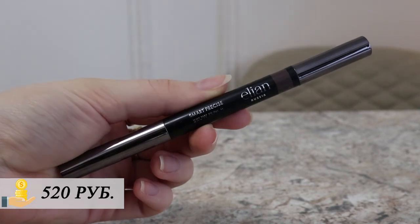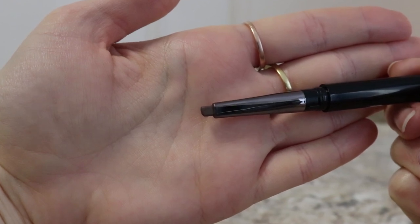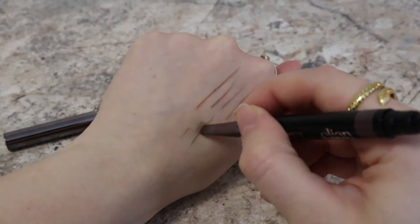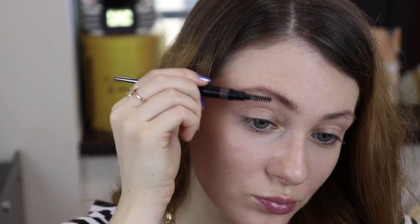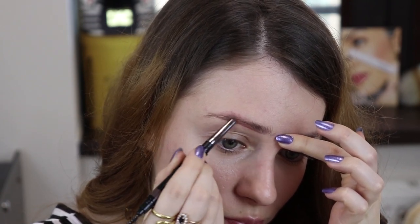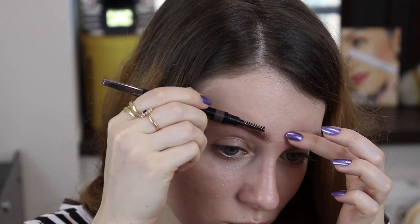Карандаш для бровей у меня в оттенке 0,3. С одной стороны грифель, с другой — щеточка. Грифель вот такой толстенький, необычной формы. Он с одной стороны может сделать тонкие линии, но также позволит прокрасить всю бровь целиком, если не хотите заморачиваться с волосковой техникой. Грифель очень мягкий, нежный, легко наносится, кремово. Некоторым людям покажется, что данный карандаш слишком кремовый. Не могу сказать, что данный карандаш выделяется чем-то особенным, прям нужно бежать его покупать. Все же карандаши Твивьен Сабо, на мой взгляд, лучше. Но если вам нужна именно такая формула и такая форма грифеля, то в целом — неплохой представитель карандаша для бровей, просто не мой любимчик.